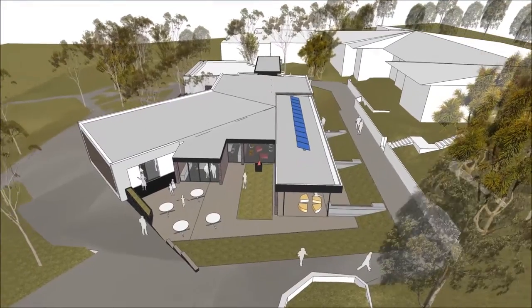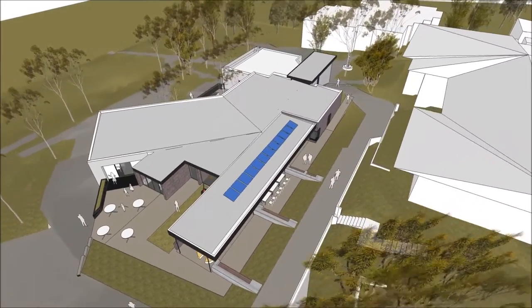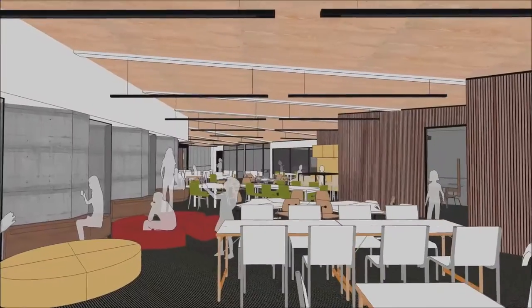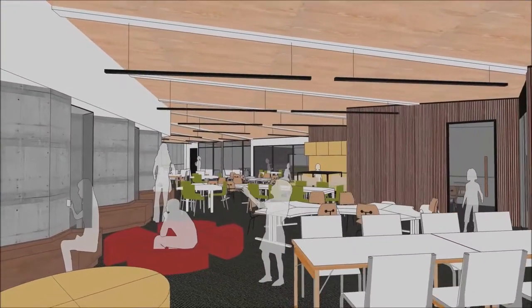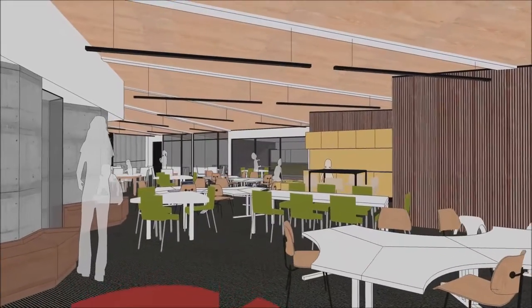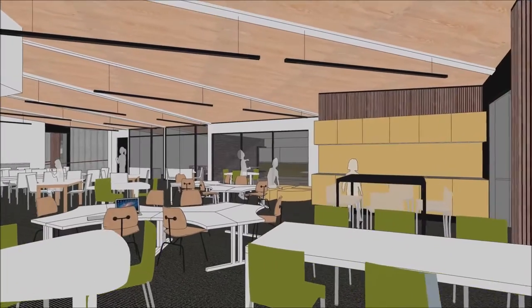The aim when we were developing the design for this building was to construct a really contemporary adult-focused learning space. We're trying to replicate in many ways the world of work that students are moving into, and for example in this building furnishing wise there'll be no classroom desks and chairs as we know it.